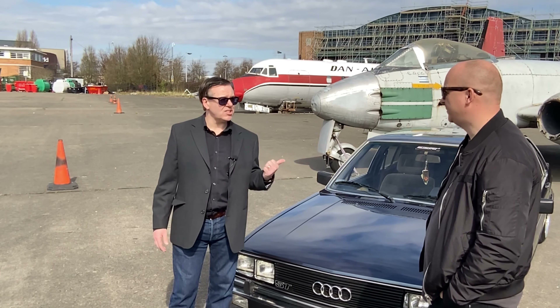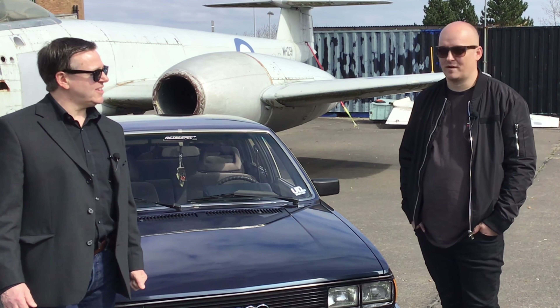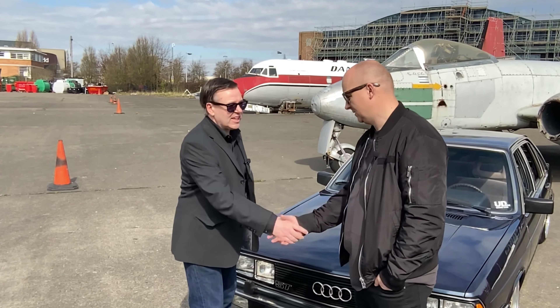Earlier on I started the engine to have a listen to that lovely exhaust. Perhaps we could go for a spin — is that something we could do? Yeah, let's go for it! Lovely to meet you, Chris. Thank you for your time today.